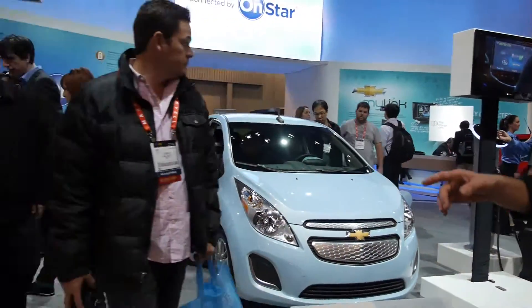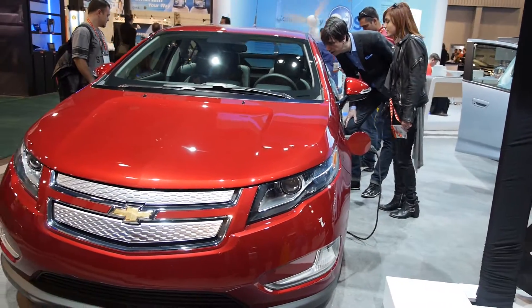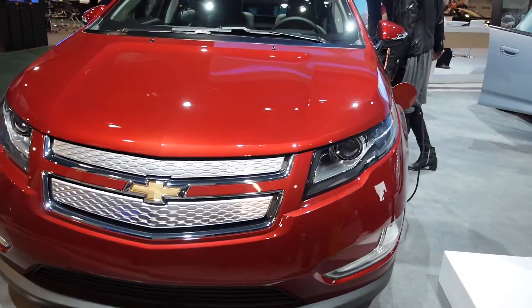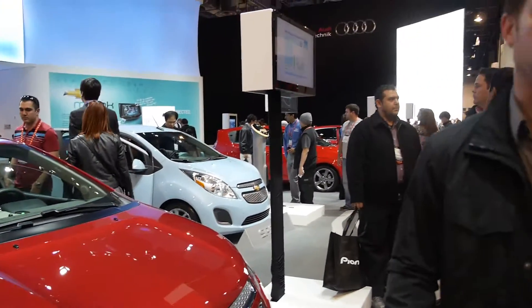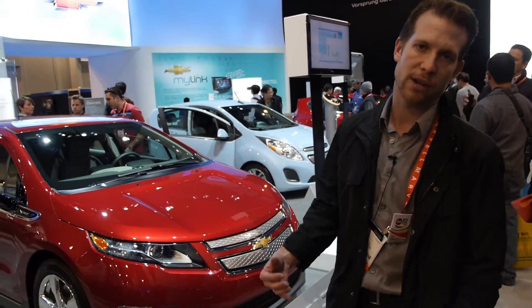Additionally, we have the Chevy Volt over here. This is actually what we refer to as an extended range electric vehicle. The first 38 miles is pure electric energy, and then after those 38 miles, a gas generator kicks in to power you for an additional over 200 miles.